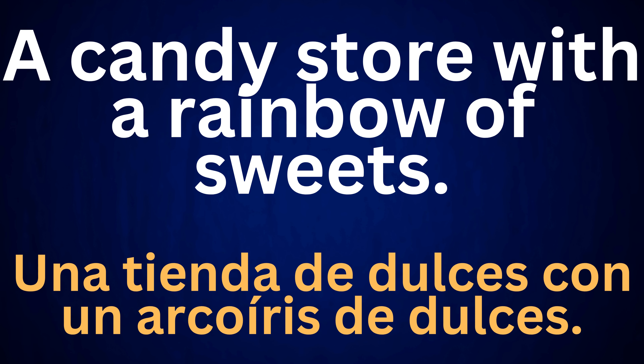A candy store with a rainbow of sweets. Una tienda de dulces con un arcoiris de dulces.